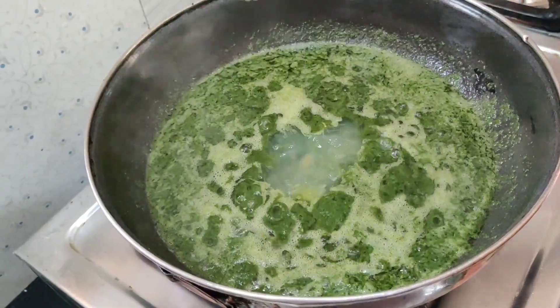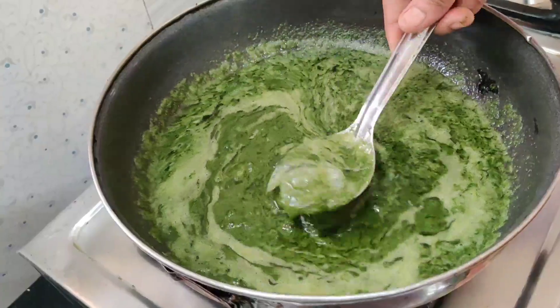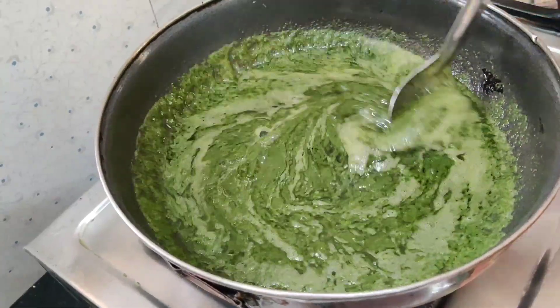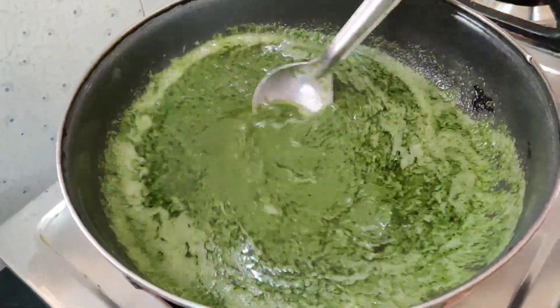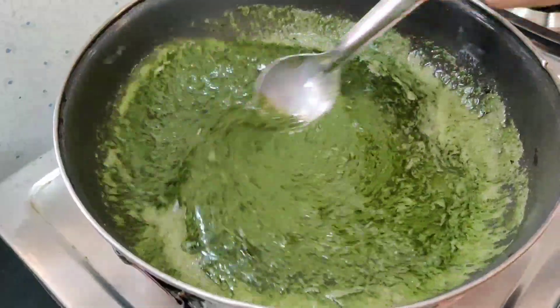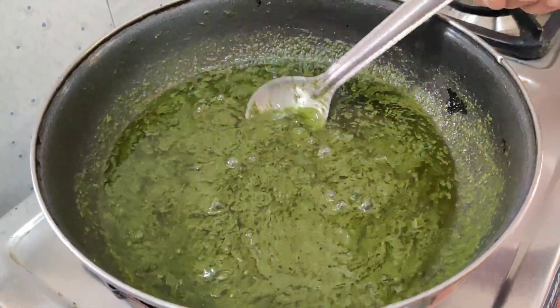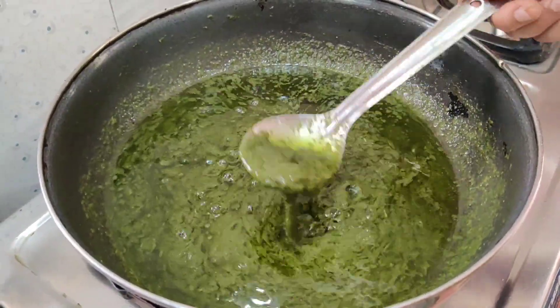Now add aloe vera gel to this and heat on low flame for 10 minutes, stirring it occasionally. Aloe vera gel nourishes your hair and fights against scalp infections. It also gives shiny and smoothness to hair.